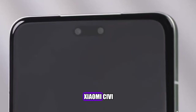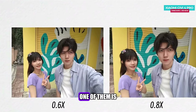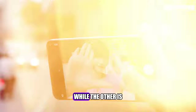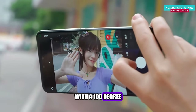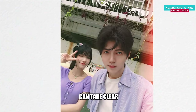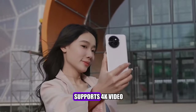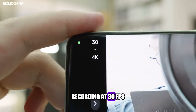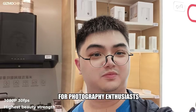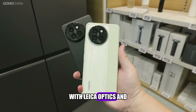On the front, the Xiaomi Civi 4 Pro has a dual selfie camera system with two 32MP sensors. One is a wide-angle camera with autofocus and f/2.0 aperture, while the other is an ultrawide camera with a 100-degree field of view and f/2.4 aperture. The dual selfie camera takes clear and natural selfies and group shots with good details and colors. The front camera also supports 4K video recording at 30fps and gyro EIS for stable videos. This makes it a great choice for photography enthusiasts.